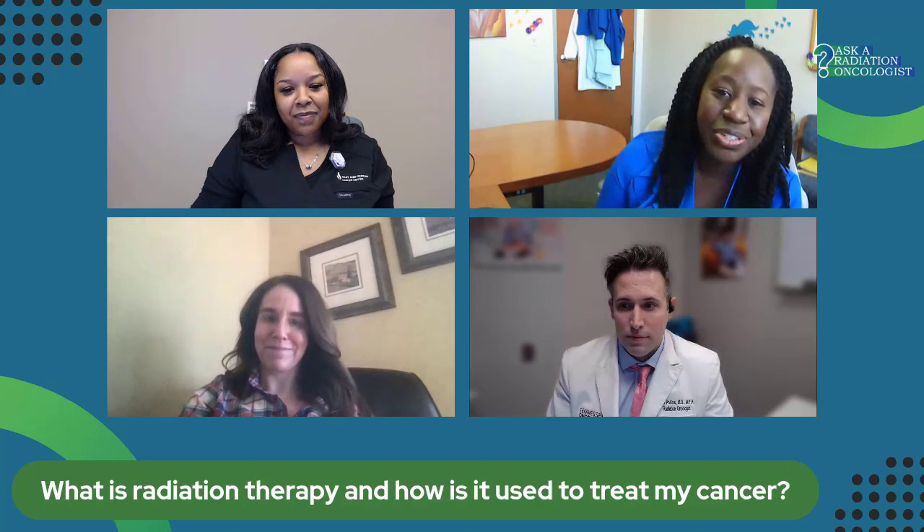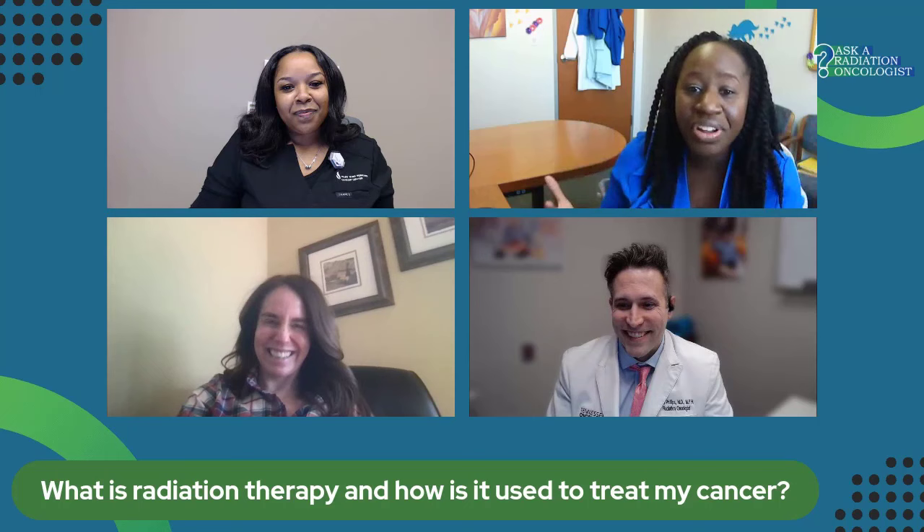We're going to start with some questions. Dr. Pollard-Larkin, tell me, what is radiation therapy and how is it used to treat cancer? Thank you so much for this question, Dr. Evans. Radiation therapy happens to be one of the most commonly used modalities in order to treat cancer patients' cancer.